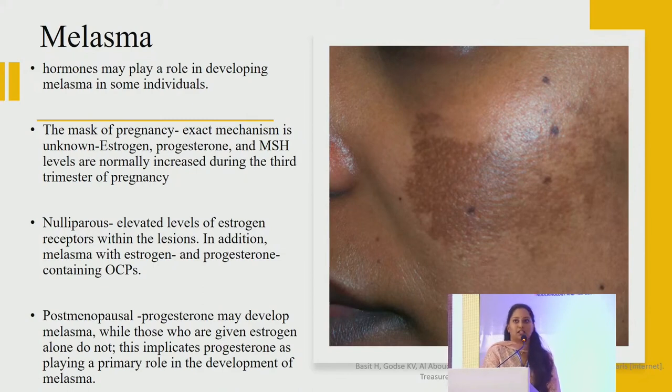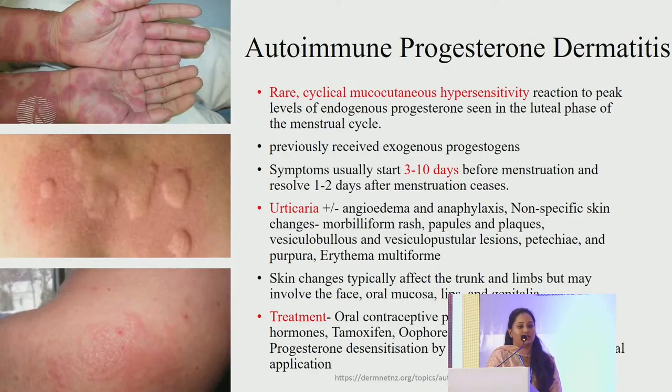Melasma is another hormonal condition where hormones play a role, though the exact mechanism is not known — even nulliparas and pregnant women both have melasma, explained by increased estrogen receptors. Autoimmune progesterone dermatitis is a rare cyclical mucocutaneous hypersensitivity reaction to peak levels of endogenous progesterone in the luteal phase in women exposed to exogenous progestins. Symptoms start 3 to 10 days before menstruation and resolve 1 to 2 days thereafter, with reactions like urticaria, erythema multiforme and other non-specific reactions. Treatment includes oral contraceptives and progesterone desensitization.